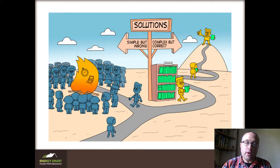Everyone in those pictures was tempted by the simple but wrong path — spend a little bit of money, hope for a miracle, and then nothing shows up. The only thing you've accomplished is wasting time and money. The complex but correct path is the way to go. It takes longer, but you get the result you want the first time. There are two ways to do everything: right, and again. Don't do it again.